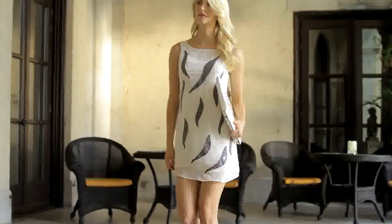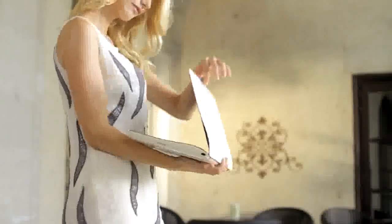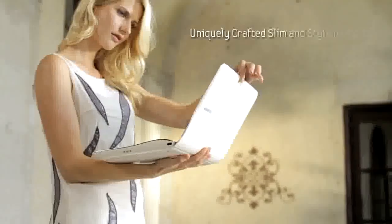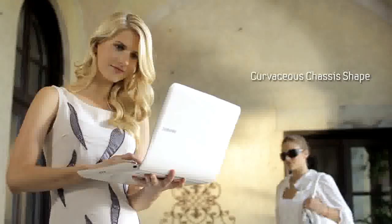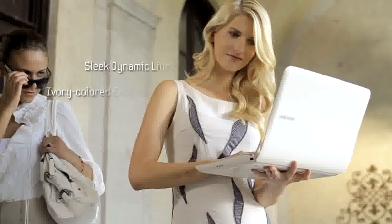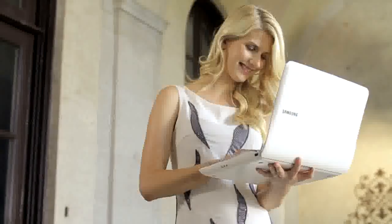The Samsung SF410 turns heads wherever you take it. Its unique design with streamlined, fluid contours makes a fashion-forward statement that matches your style. And with just a single button, you can easily connect or disconnect from a Wi-Fi network.